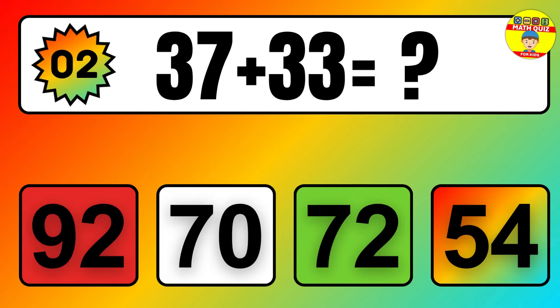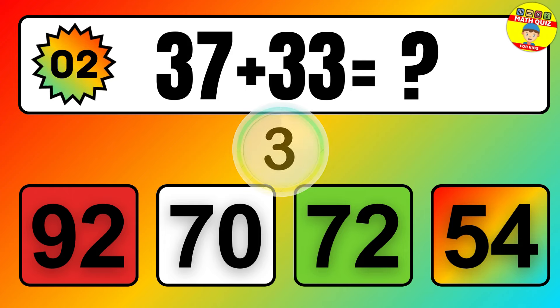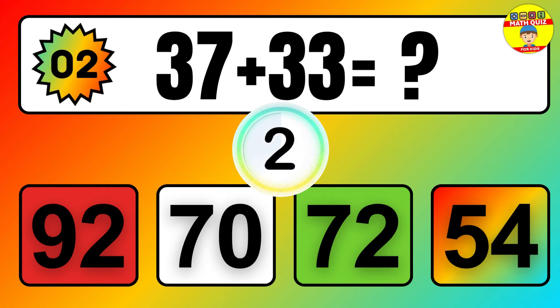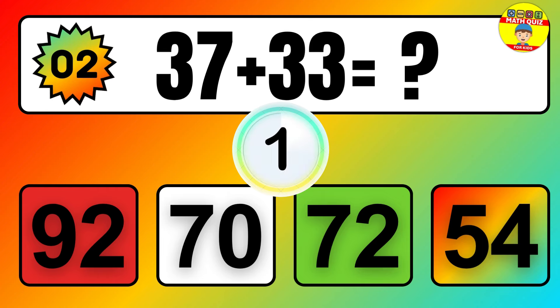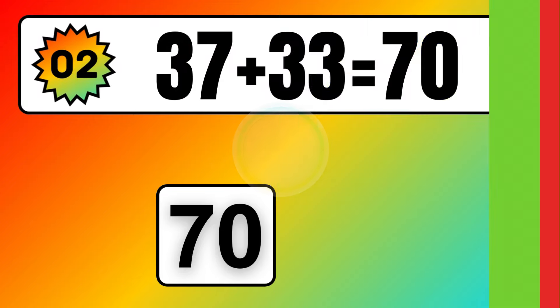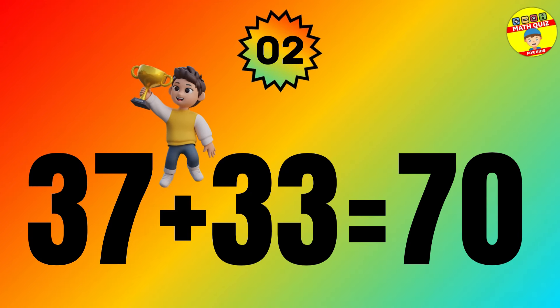Question: 37 plus 33 equals what? The answer is 37 plus 33 equals 70.